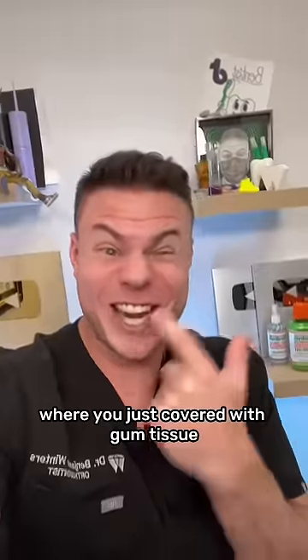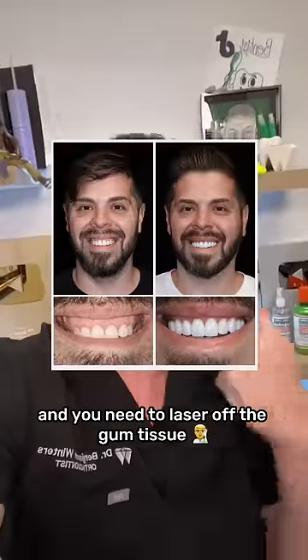There's actually a third group where you're just covered with gum tissue, and you just need to laser off the gum tissue to show the teeth. Hope that helps.